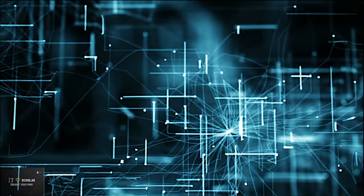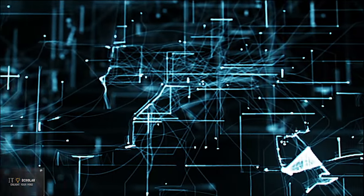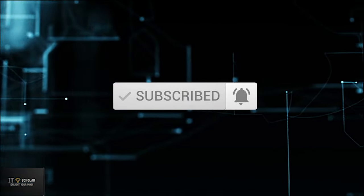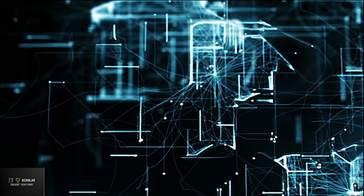Well, that's all for today's video. Thanks for watching. If you liked the video, please subscribe the channel and support by liking, commenting and sharing the video. We'll meet you in the next video.